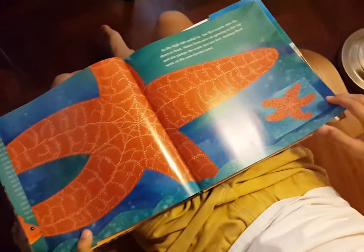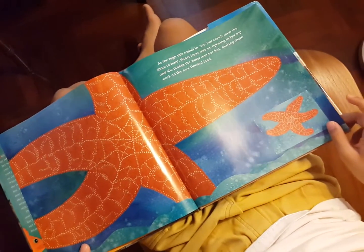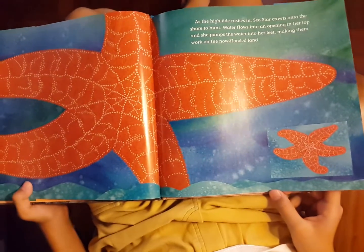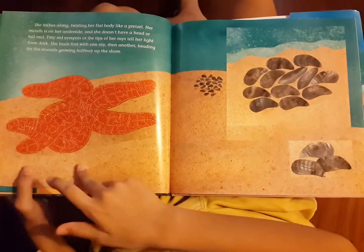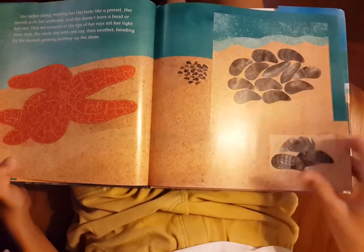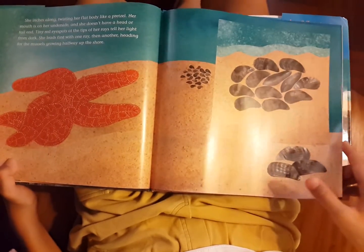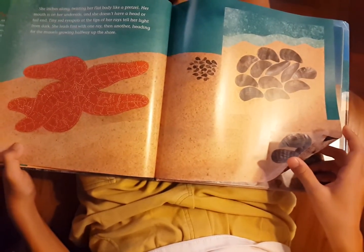As the high tide rushes in, the sea star crawls onto the shore to hunt. Water flows into an opening in her top and she pumps the water into her feet, making them work on the now flooded land. She inches along, twisting her flat body like a pretzel. Her mouth is on her underside and she doesn't have a head or tail end. Tiny red eye spots at the tips of her rays tell her light from dark.